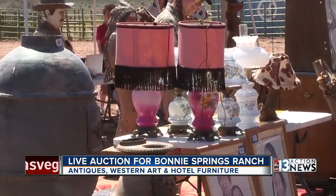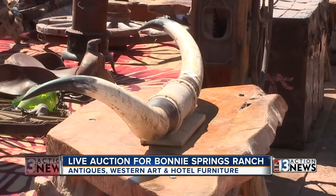The live auction was only held today, but if you still want to bid for items, it's available online.